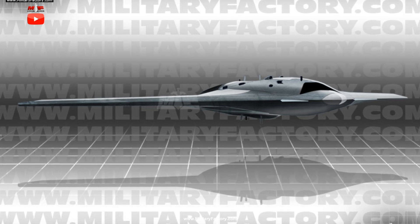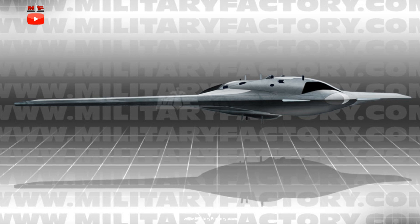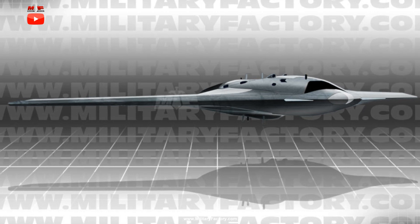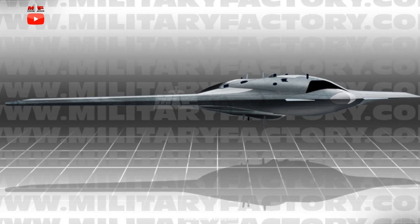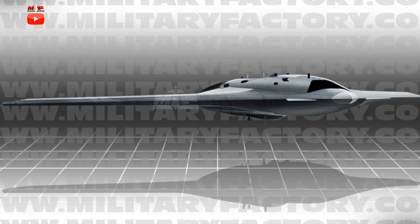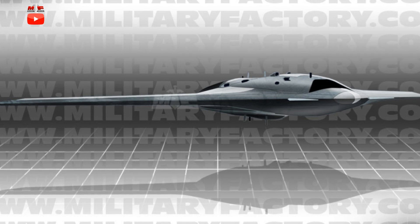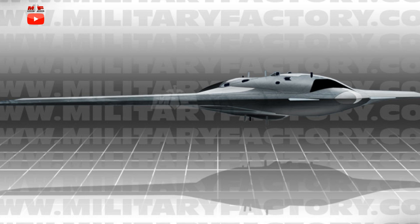This includes ailerons, flaps, and the usual surfaces needed for actions such as roll, pitch, and the like. The blended wing body form is a well-accepted approach indicating a low-profile design with inherent stealth characteristics. The tricycle landing gear arrangement is a typical configuration for ground running — two main legs coupled with a nose leg — all retractable into the underside of the aircraft to maintain aerodynamic efficiency at high speeds.